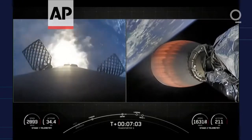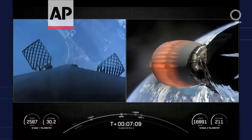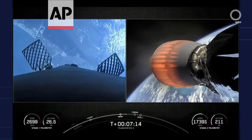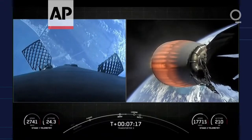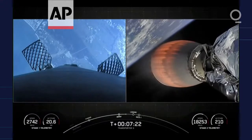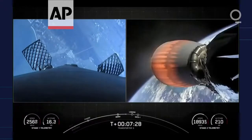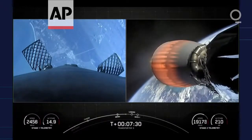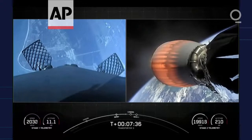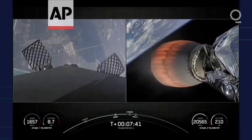Stage 2 is on nominal trajectory and everything continues to look good with the second stage. We'll be attempting to recover this booster for the 10th time today, targeting a land landing at Landing Zone 1. The first stage has just one more burn left — the landing burn. It begins just before touchdown and provides the booster a soft descent. About the same time that Falcon lands, we are expecting SECO, or second engine cutoff, on our second stage.